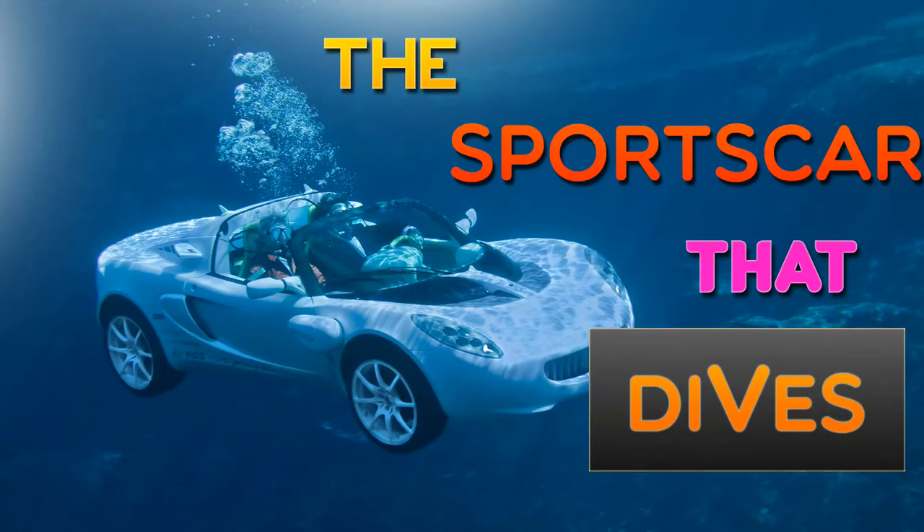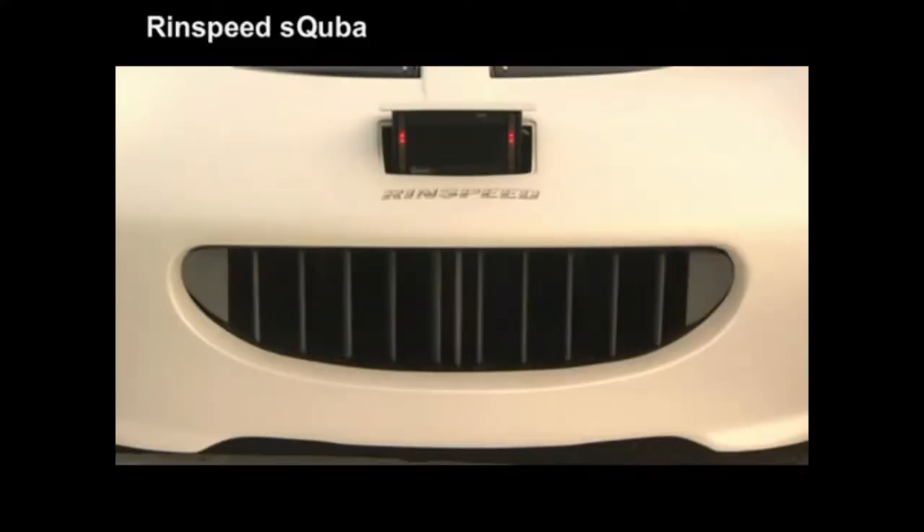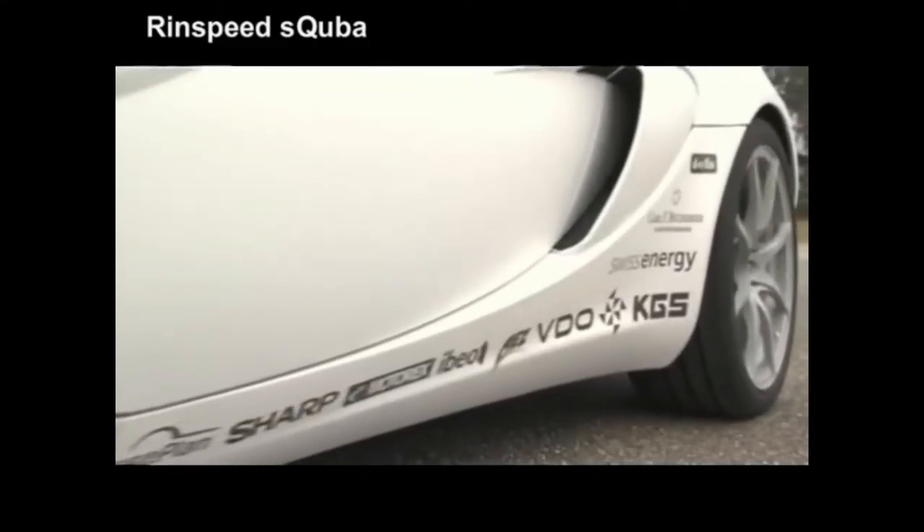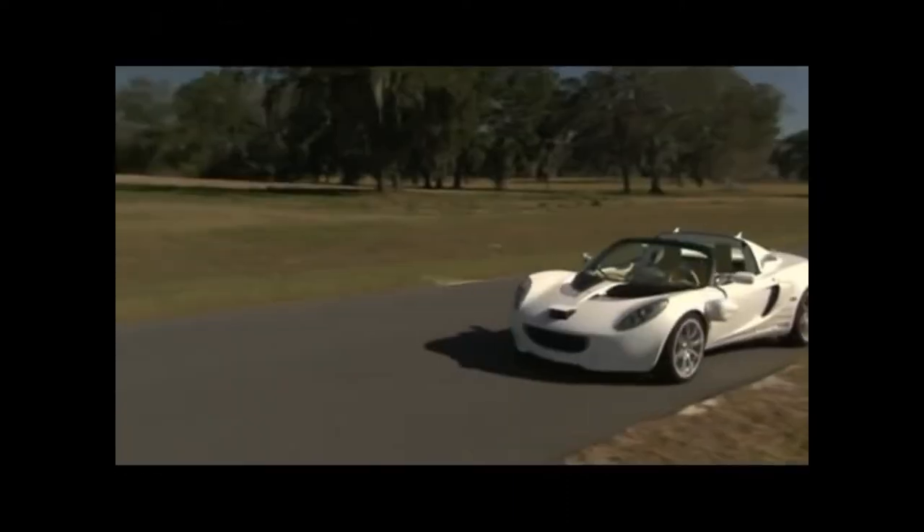Rinspeed Scuba. The Scuba is the world's first real submersible car. Developed by Swiss company Rinspeed, it is the world's first car that can be driven both on land and underwater.